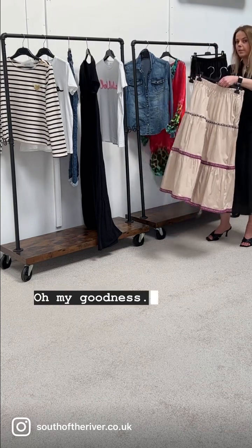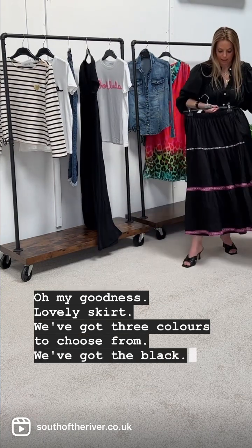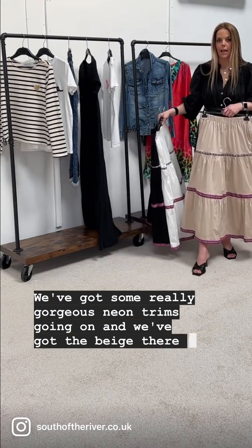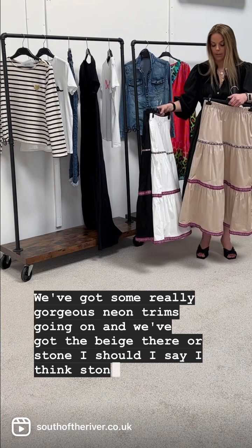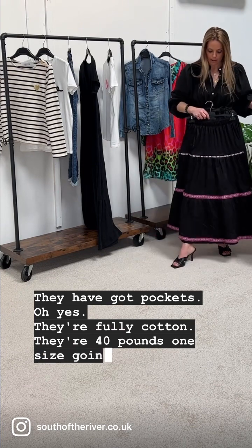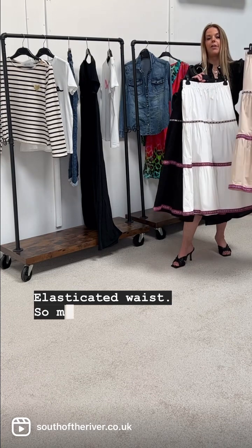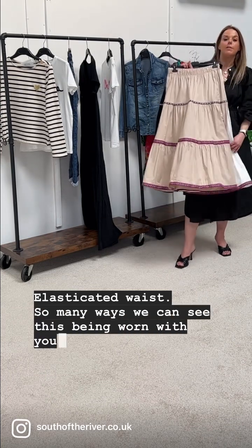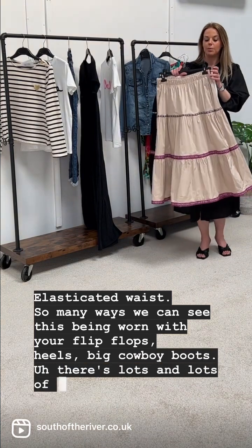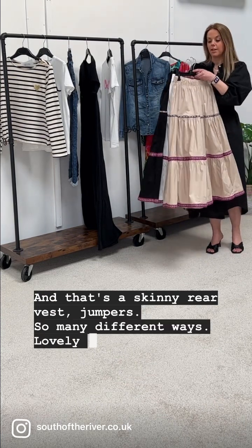Finally I've got our boho skirts for the season — lovely skirt! We've got three colours to choose from: black, white with gorgeous neon trims, and beige — or stone, I should say. They've got pockets, they're fully cotton, £40, one size going up to a size 16, elasticated waist. So many ways to wear these — with flip flops, heels, big cowboy boots, a skinny rib vest, jumpers — lots of lovely options. Check them out online!